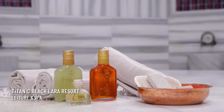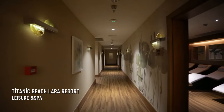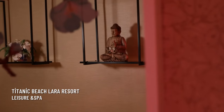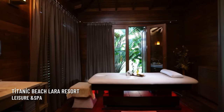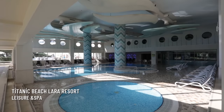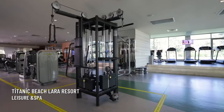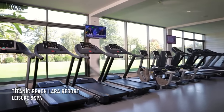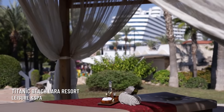If you want to relax, you can experience their spa center with an indoor pool, steam room, sauna, Turkish bath — known as hammam — and massage rooms.